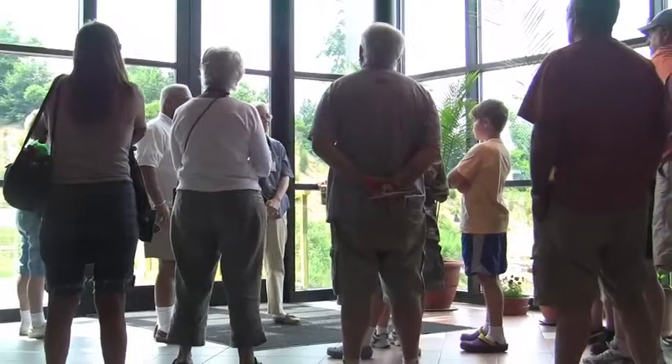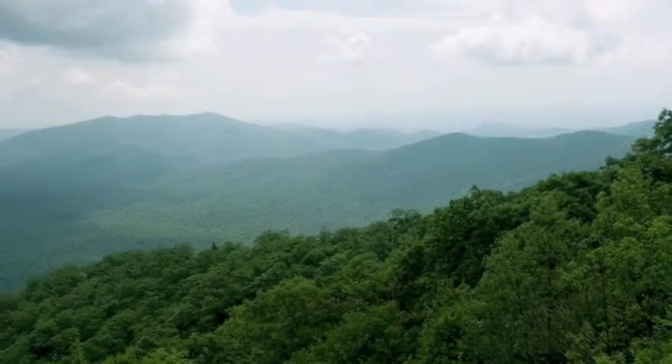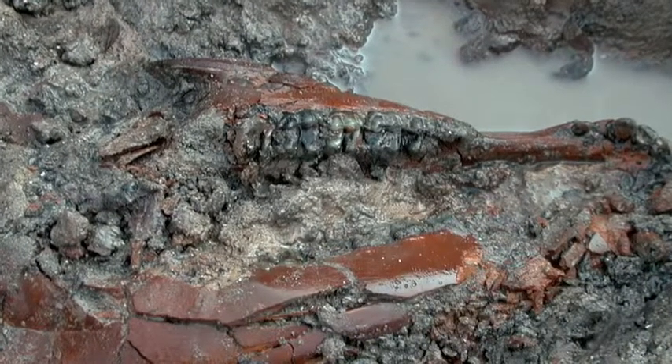For all of us, learning is a discovery. And in the mountains of Northeast Tennessee, one unusual discovery dates back more than 4 million years.